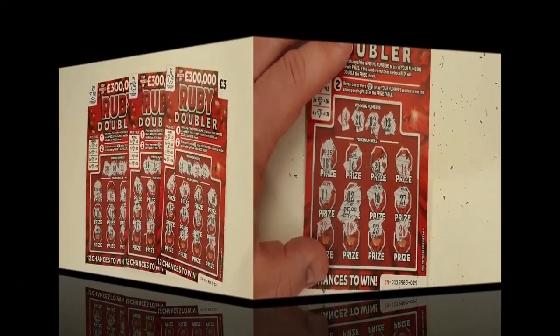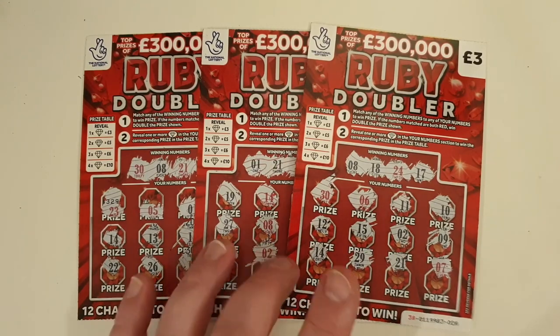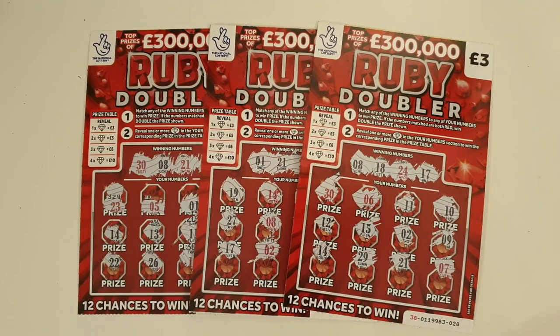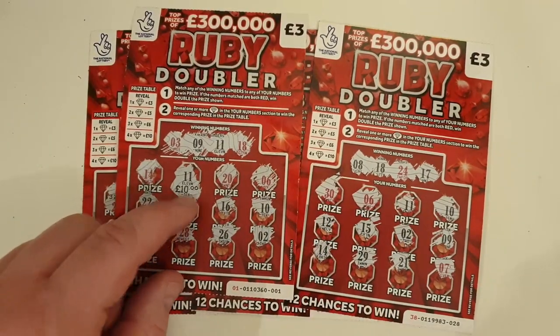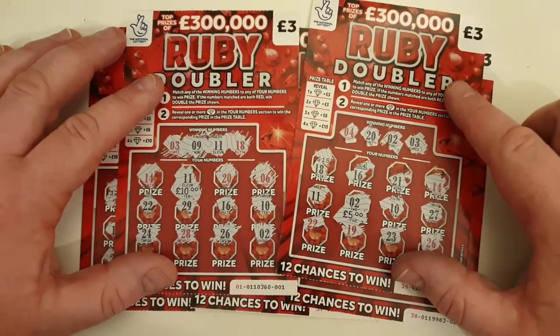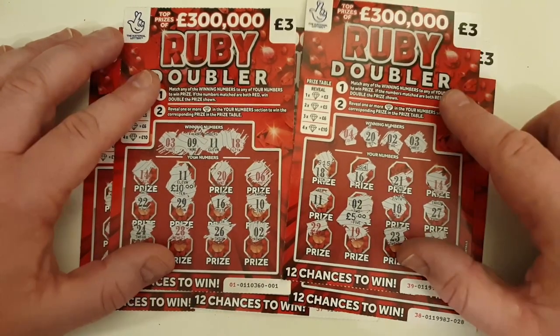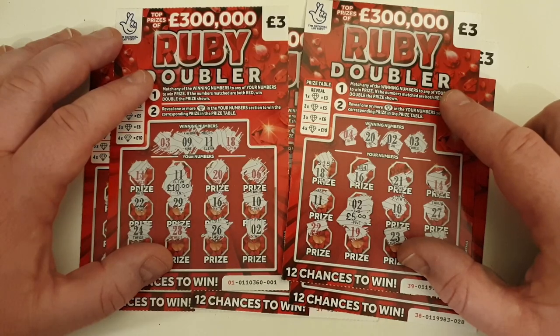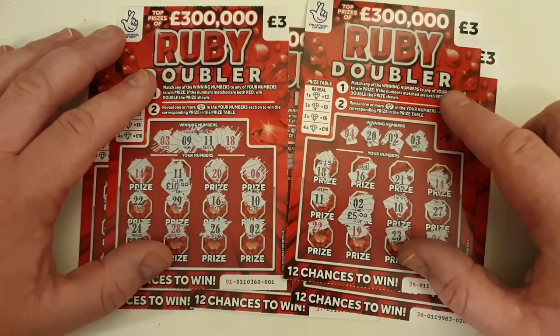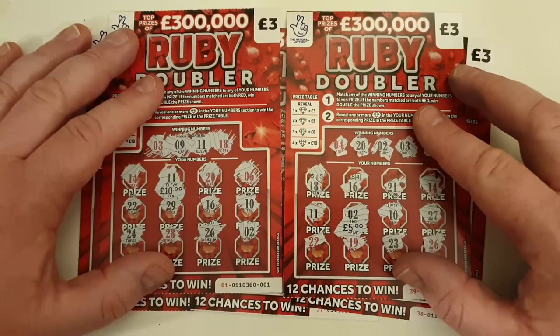So we may not have seen any rubies and we may not have seen any doublers on these cards, but we did see a couple of wins. These three in front were duds — nothing doing on those — but we had a £10 win because we matched 11, and we had a £5 win because we matched 2. So 15 quid: I spent £15 and I got £15 back. I can't be disappointed at that. I would love a profit session, but I can live with £15 back out of £15 spent. Brilliant. Happy days.